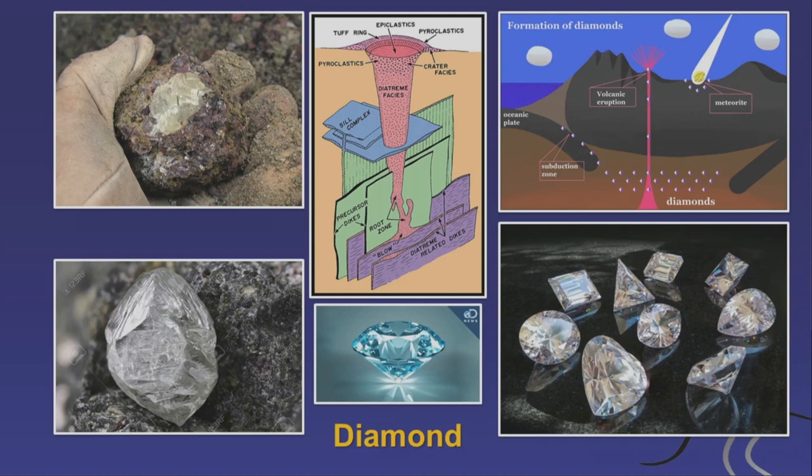Many of the diamonds we have come originally from South Africa. Nowadays, they're also quarried in Australia and in Siberia. They come up in these volcanic pipes — we call them diatremes — shaped like a champagne glass, and they bring volcanic material from deep inside the earth. Diamonds are just carbon, but carbon that's been exposed to huge amounts of pressure, which makes them very hard. They build this beautifully hard crystal structure.